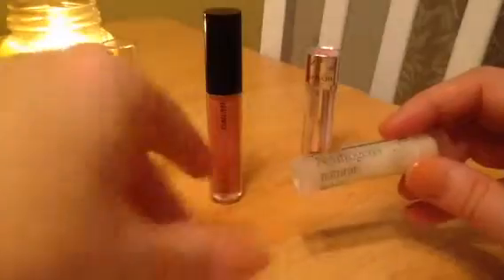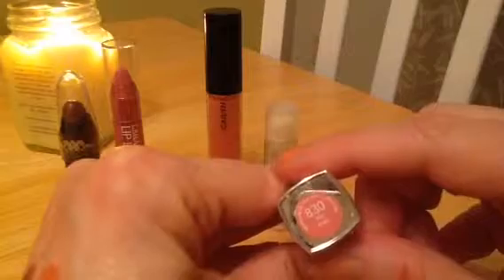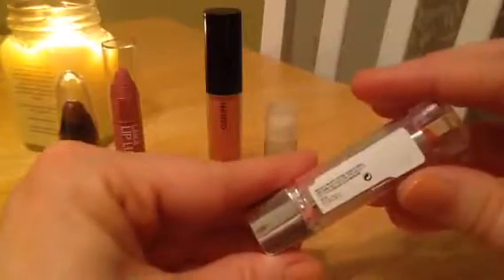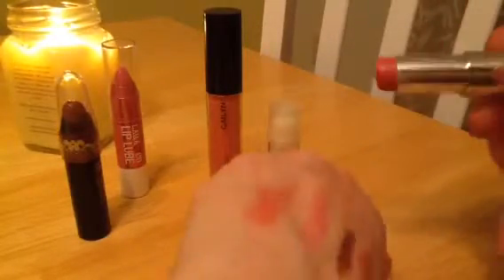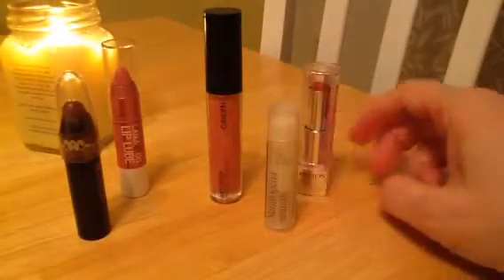And then Revlon HD — I can't quite read the shade name, it's too small — it's number 830, I think it's just Rose. I'd heard about these Revlon HDs and wanted to give them a try. I really like it — it goes on really good, it's a nice matte, and it clicks down so it's easy to use. I actually bought two of them and had to decide which one I liked best.